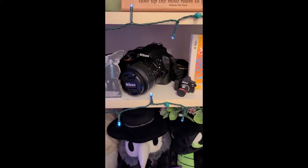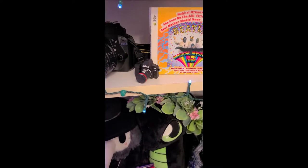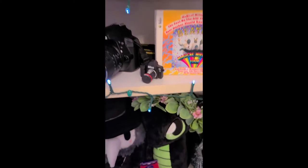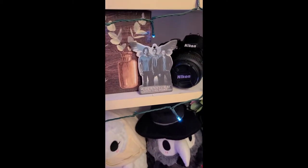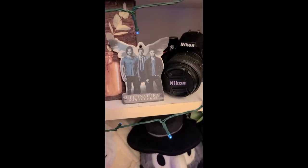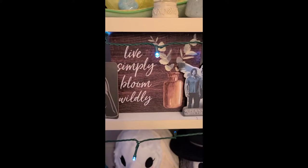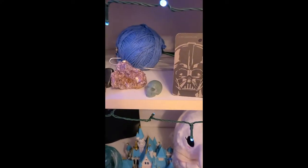I love photography, so I have this camera — it's a Nikon D3300. And I have a mini one that's actually a USB and it looks really cute. This is a car freshener from Supernatural, which is one of my favorite TV shows. And of course I also have one of Darth Vader. Then some more little crystal things and a ball of yarn because I tried to learn how to knit and failed epically.